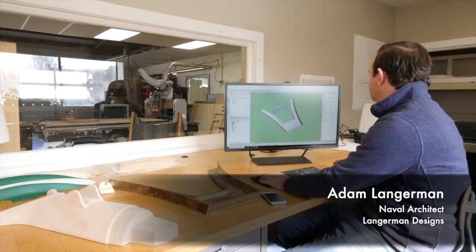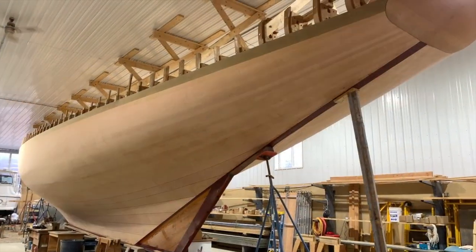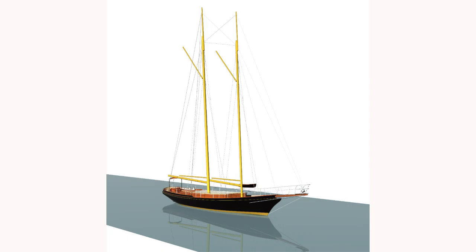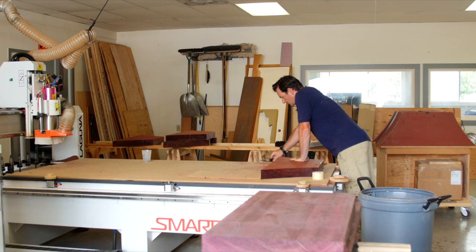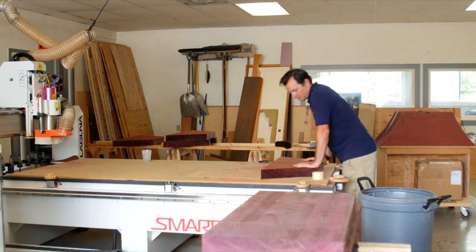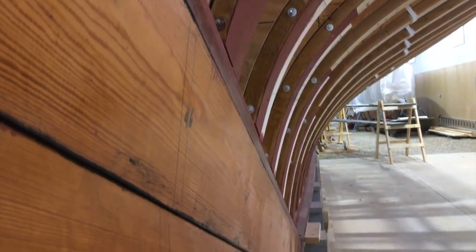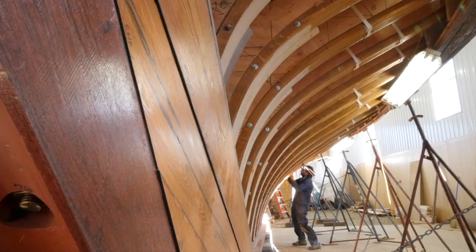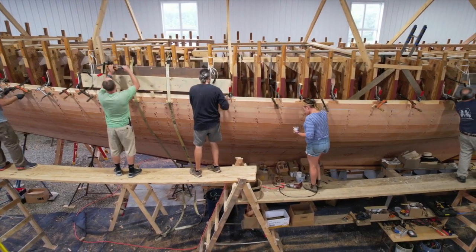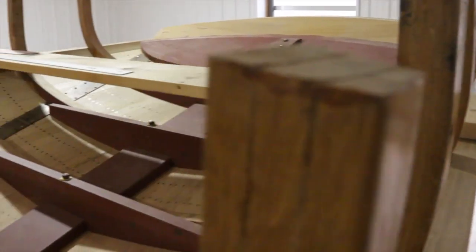I'm Adam Langerman. My company is Langerman Designs, and we're working with Snedeker Yacht Restoration on the Doris Restoration Project. Langerman Designs is a yacht design firm that specializes in classic yachts for modern sailing. Working as a team works really well because we're both very good at what we do, we both strive to be the best, and we both have the same mission statement. In the case of Doris, we're trying to create a historically accurate museum-quality restoration that's also going to be very functional for the owner, and we're doing it as efficiently as possible.